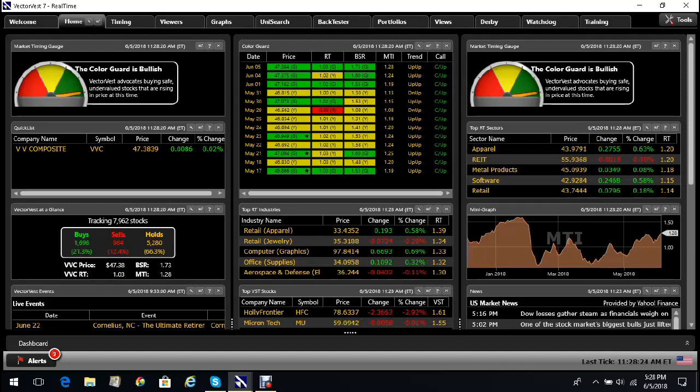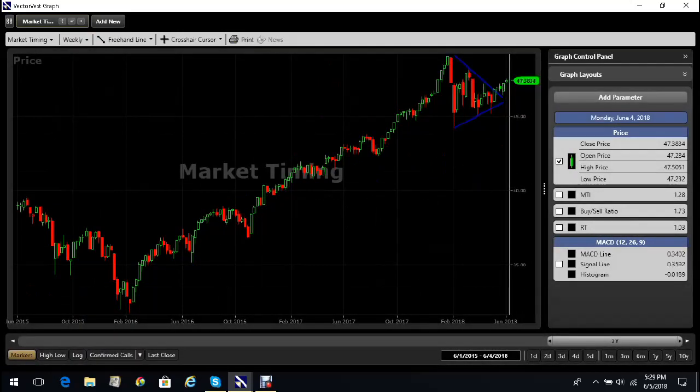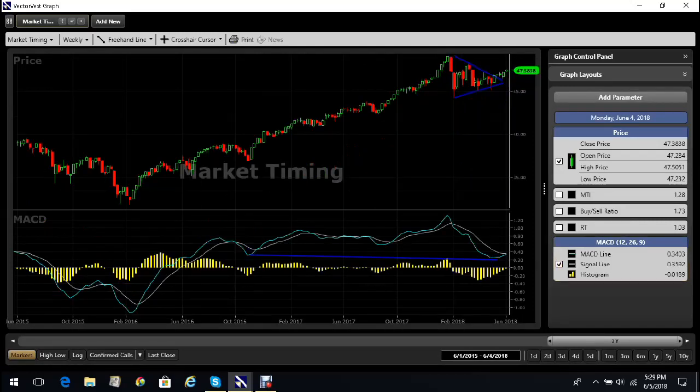VectorVest advocates buying safe undervalued stocks that are rising in price at this time. The short term trend of the American market is up, the longer term trend is up, and all looks good. The VectorVest composite of the US has just broken out of a five wave symmetrical triangle and is pushing to the upside. I remain reasonably bullish, and looking at the weekly chart over three years, this breakout of the triangle is being preceded by a very strong reverse divergence, or hidden divergence, on the MACD. I think this move has still got quite a long way to go.